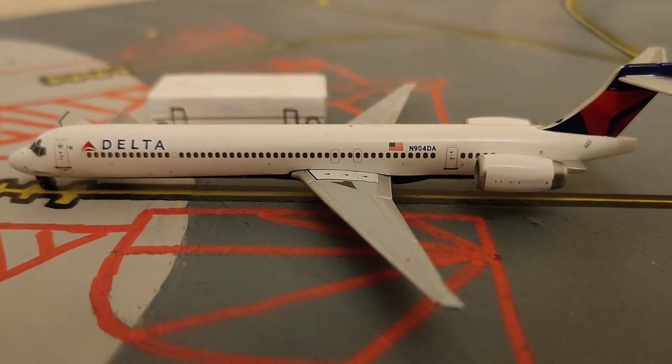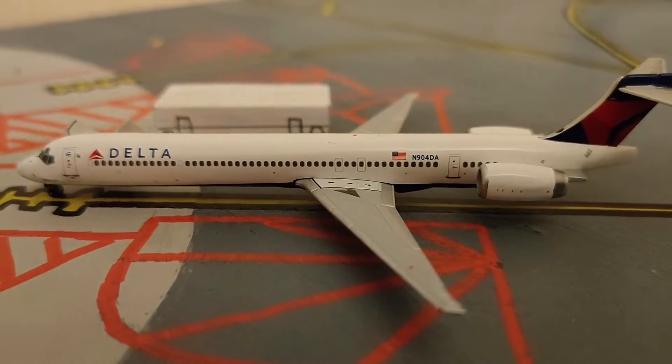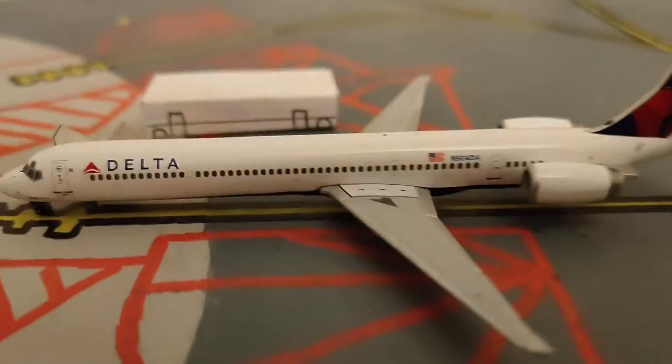Our next plane in the update is a Delta MD90. This MD90 is going to be going to Atlanta. Right now it's getting the cleaning crew. I'm thinking about getting some GSE at more gates for the airport.